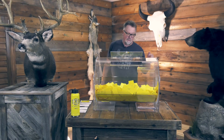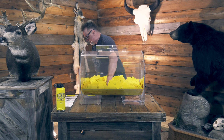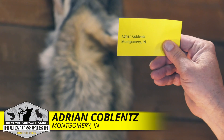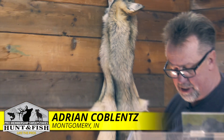All right, let's give away the GoLight and that's going to go to Adrian Kolbins, Montgomery, Indiana. We're going to get you the GoLight.